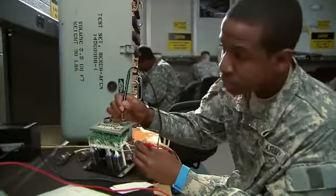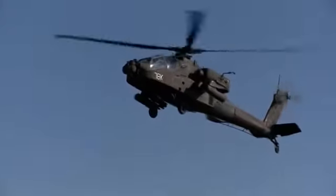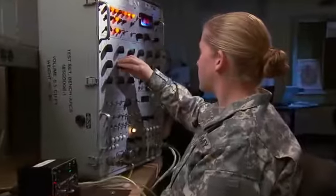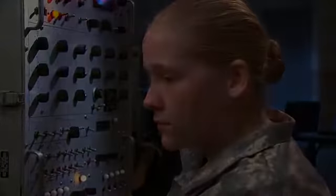Military avionics are sophisticated electronic systems that guide our pilots and protect them from the enemy, and the job of maintaining and repairing these vital systems depends on the expertise of the avionics and survivability equipment repairer.